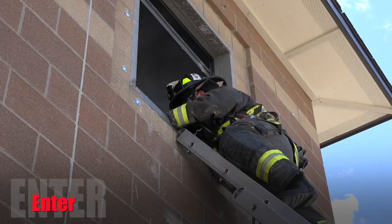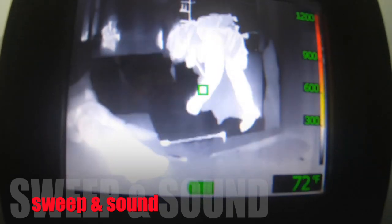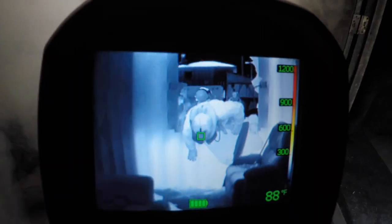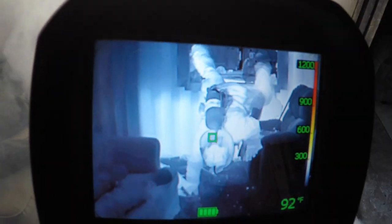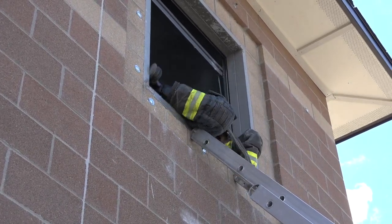Entering: reach in, find the floor, sweep it, and then sound the floor by hitting it with the end of the axe or the halogen bar, just to make sure the floor is stable and able for us to go in. Then we can go in head first and splay our legs out to put pressure on the outside of the window to slow us down, kind of like a brake, or just one foot over the ledge and then in.